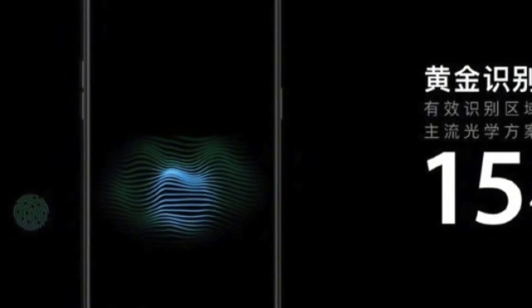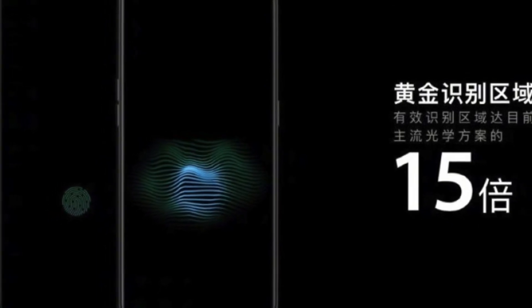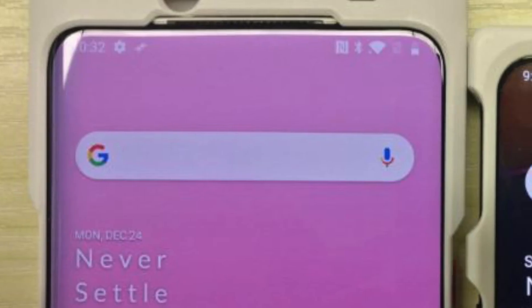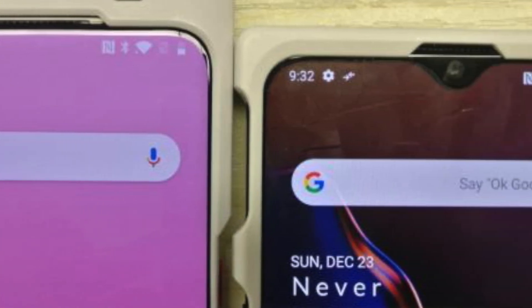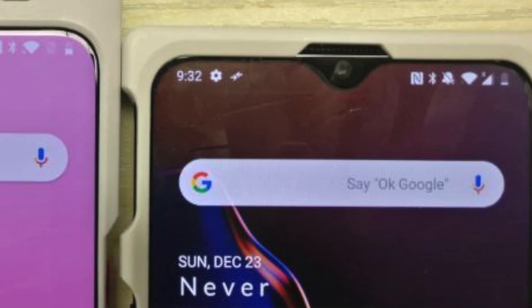I'm quite happy to see these Chinese manufacturers making progress in the line of innovation, because recently we've seen different technologies coming out in Chinese devices before Apple and Samsung Galaxy devices — which is a great thing. I'm quite excited about OnePlus 7T. Let me know your thoughts and suggestions in the comment section below. This is your boy TechFlash — see you in the next video.